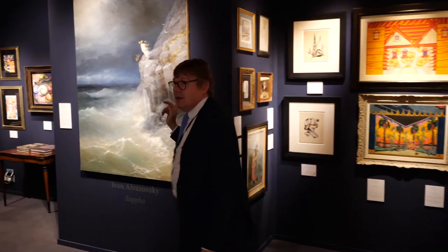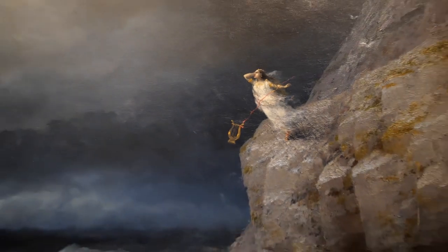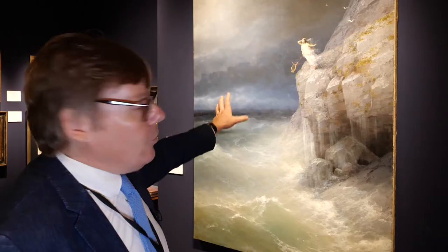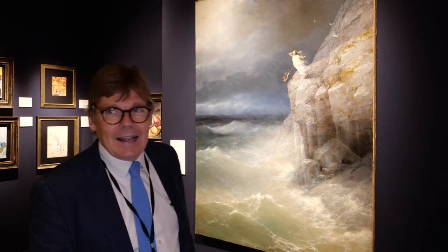Then we have a number of pictures by Ivan Ivazovsky — Sappho in the act of throwing herself from a cliff in a fit of despair at a failed love affair. Unusual for Ivazovsky, it's a single figure picture, and it was formerly in the collection of Rudolf Valentino, the Hollywood actor.